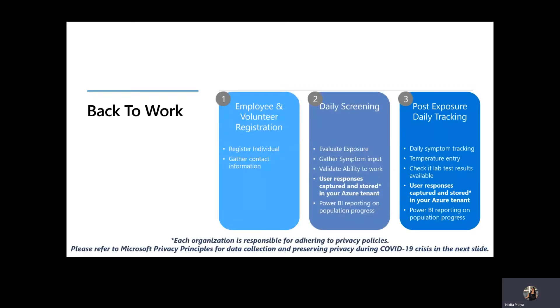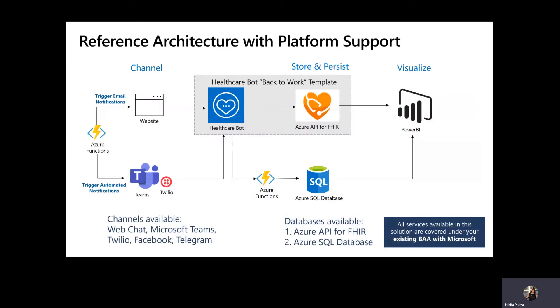The solution template involves three steps. First, employee registration to gather individuals' contact information. Second, a daily screening to evaluate exposure, gather symptoms, and verify ability to physically enter the workplace. And third, post-exposure daily tracking for individuals who have had exposure to record their symptoms and vitals.